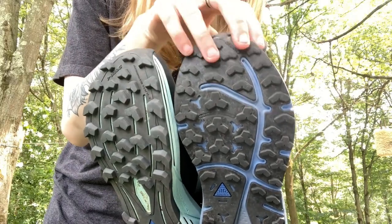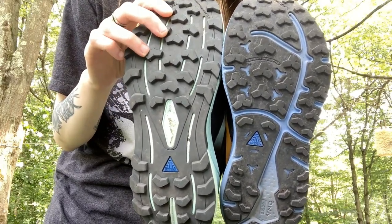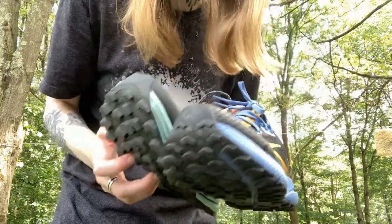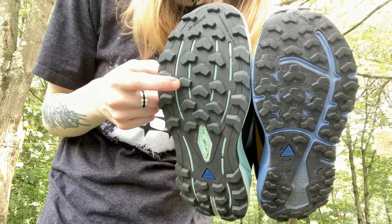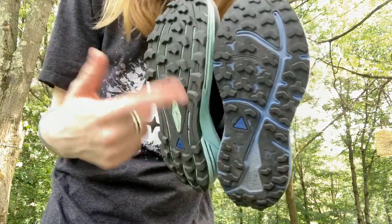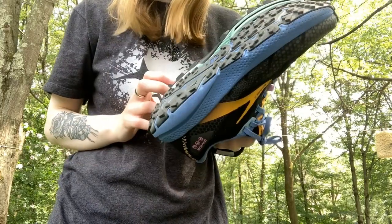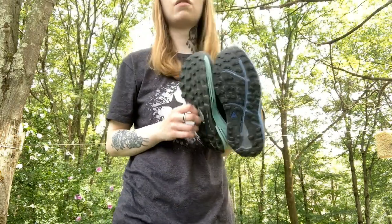In my left hand is the Brooks Divide 3 and in my right hand is the Brooks Cascadia 16. I'm pretty OCD about hygiene so I clean my shoes after every hike, but I've put almost 40 miles on the Cascadias and about 30 trail miles plus a lot of running errands in the Divides. I'll talk about why I use both shoes and do a side-by-side comparison.